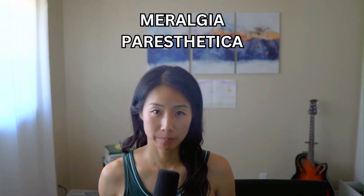Hi everyone, I'm Michelle Coombs. I'm a physical therapist, and in today's video we're going to talk about Meralgia Paresthetica. This is actually a condition that I have personal experience with, and later in the video I'm going to go over the exact exercises that I used to become symptom-free in about 3 weeks. My hope is that it will be just as helpful for you as it was for me. What is Meralgia Paresthetica?